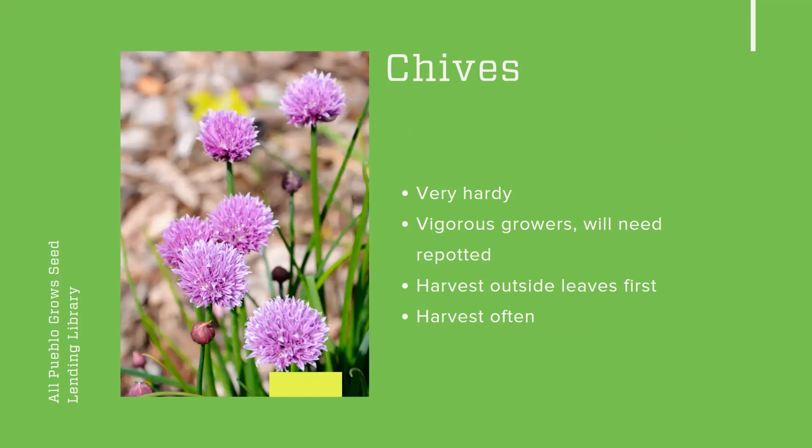Chives are really, really hardy. They are vigorous growers. If you're growing them in a pot — I have some potted chives on my porch — you'll probably need to repot them quite often. If you have them growing in a garden bed, you may need to divide them yearly or so, just make sure they're not getting too overcrowded. For me, a vigorous grower is a good thing, and the fact that they're so hardy is great.